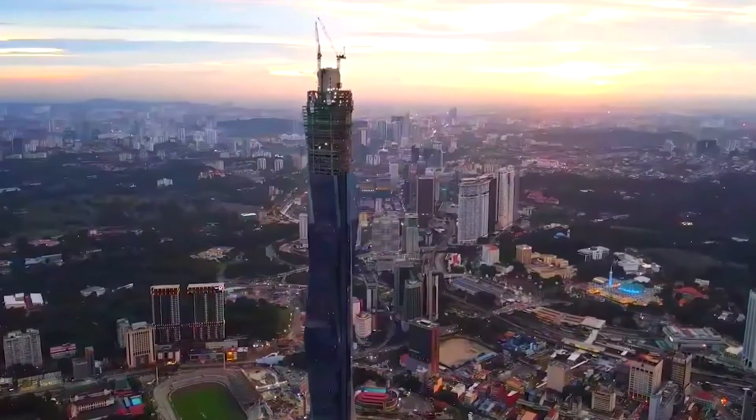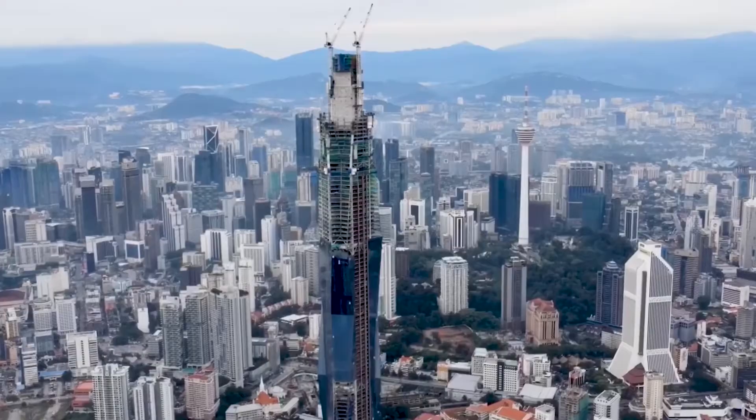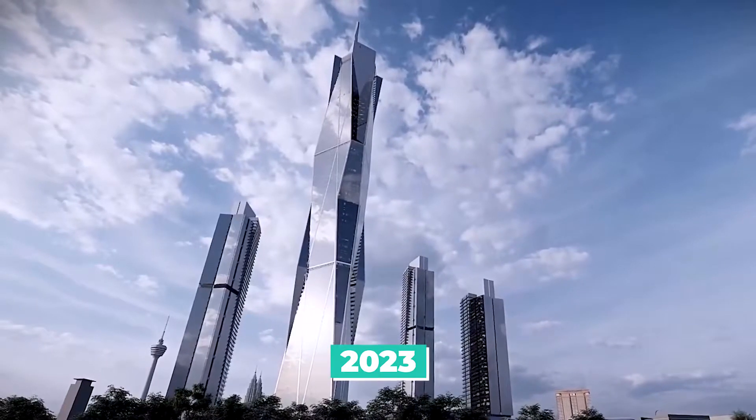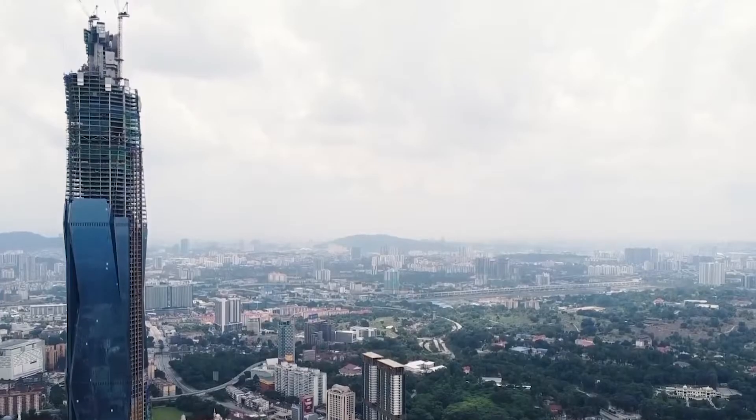The project was first announced in 2013, and construction began in 2015. It is expected to be completed in 2023, and it's easy to see why it's taking so long.